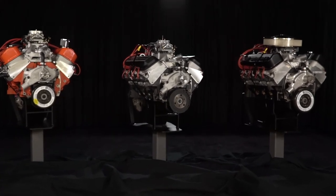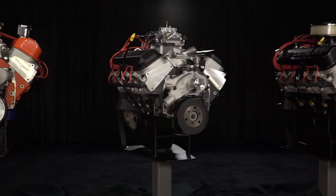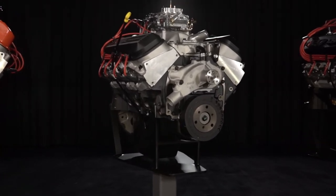Torque is king, and when it comes to building it into the big block crate engines for countless applications, Chevrolet Performance wears the crown. If you're ready to get started today, check out our Chevrolet Performance information and specs video series to learn more about individual Chevrolet Performance engines, transmissions, vehicle specific parts and accessories.